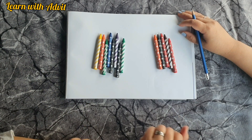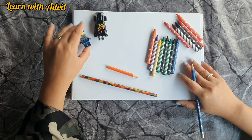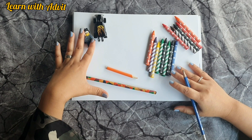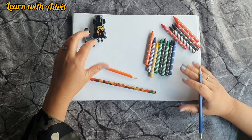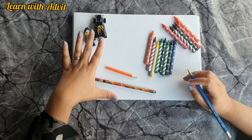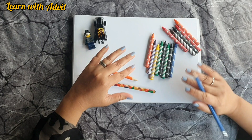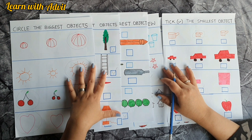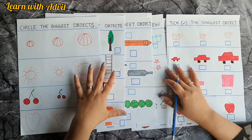These kinds of worksheets and everyday objects like toys, pencils, crayons, and color pencils can help introduce size comparison to kids — concepts like big, small, long, and longest. You can introduce these to a child using their own toys. I hope you liked these worksheets. For more worksheet videos, please subscribe to our channel. Thanks for watching — see you next time, bye!